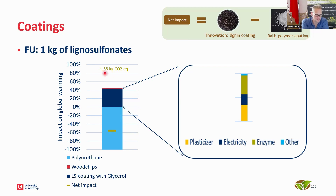The conclusion is that lignosulfonates have a negative net impact: about 1.5 kilograms of CO2 saved per kilogram of lignosulfonates produced compared to polyethylene. Drilling into the dark blue bar, we can see where impacts come from — plasticizers make a sizable impact, electricity plays a role, and the enzyme used in the process also contributes. SAPI can then optimize by finding alternative energy supplies, alternative plasticizers, and determining the least impactful compositions of their process.